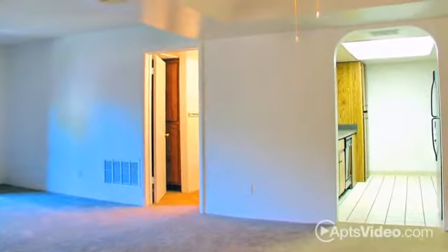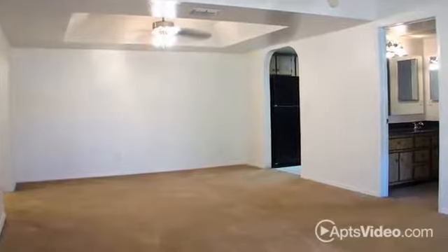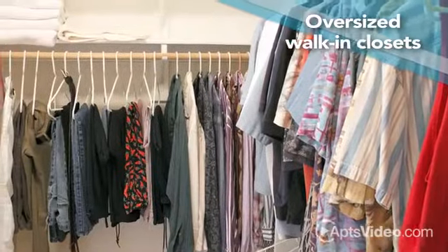At Shadow Ridge, we've left no stone unturned in designing an apartment you'll love to call home. Our spacious floor plans feature contemporary window coverings, washer and dryer connections, breezy ceiling fans, plush carpeting, and oversized walk-in closets.